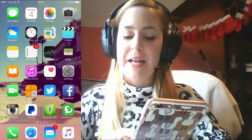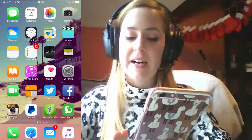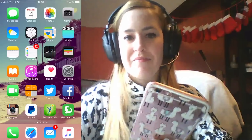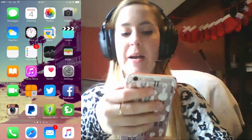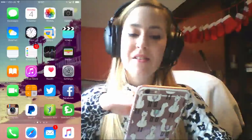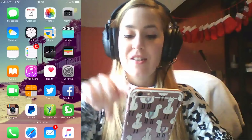We've got the standard apps at the bottom: Phone, Safari, Mail, and Music. I haven't changed any of those — they're just as they are. I don't use Apple Music, I use everything else. Then we've got Messages at the top, Calendar, Photos, Camera, Weather, Clock, Maps, Video.